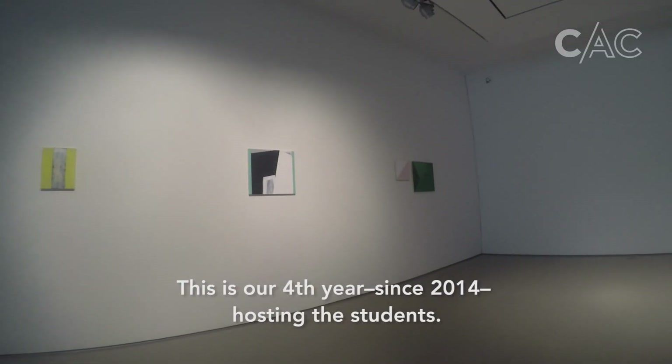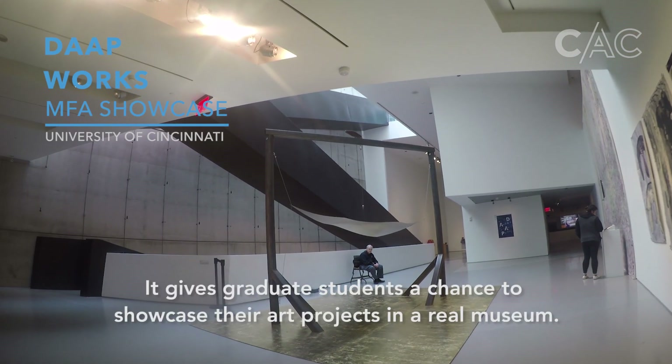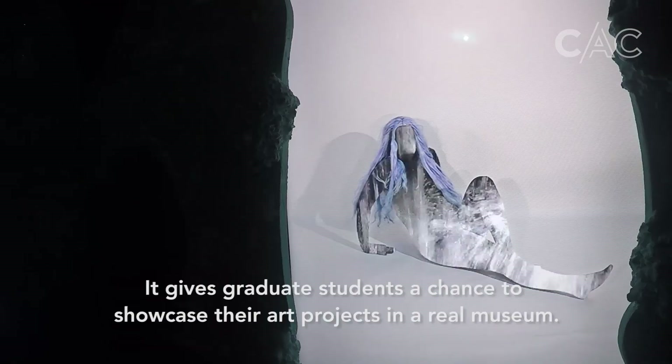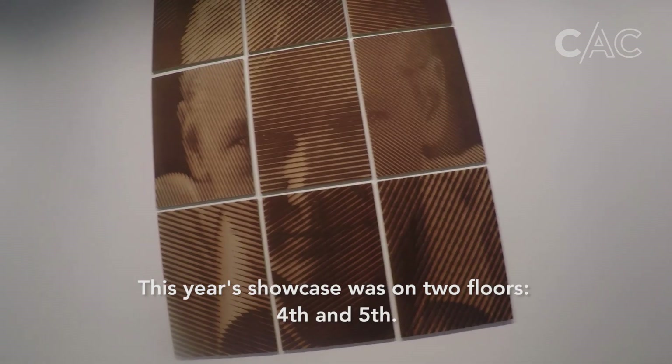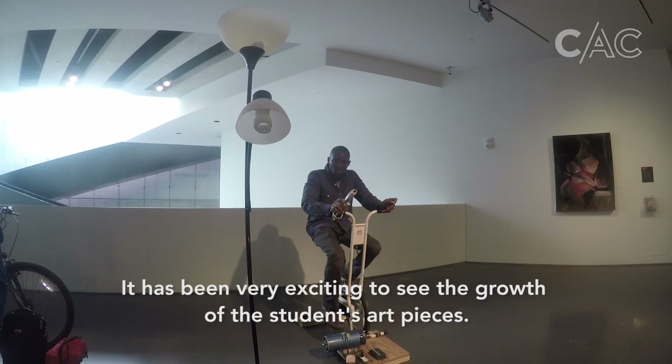This is our fourth year, since 2014, hosting the students. It gives graduate students a chance to showcase their art projects in a real museum. This year's showcase is on two floors, fourth and fifth. It has been very exciting to see the growth of the students' art pieces.